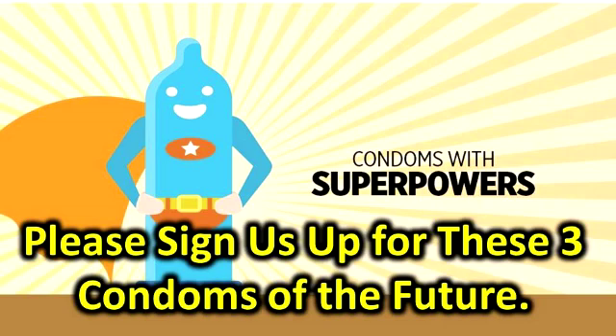When we spoke to the teens over the summer, they said they were working on finding a lab to start developing a prototype.